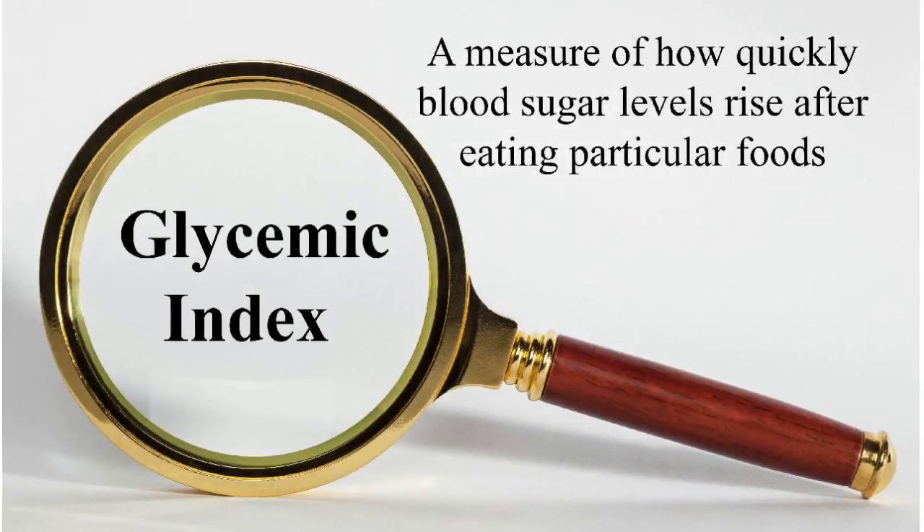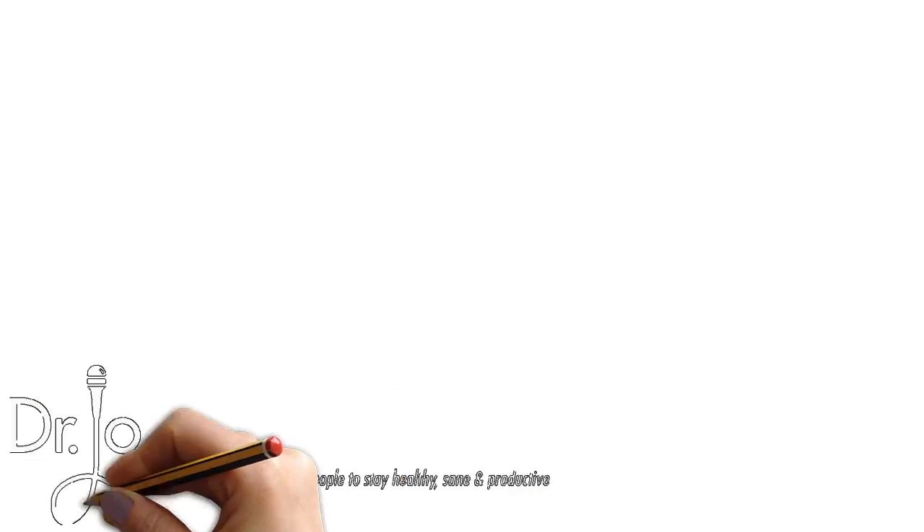If you look at food packaging, you've probably noticed that in addition to the usual nutrition claims, many of them are also now labeled low GI. What is GI? The glycemic index is a measure of how quickly blood sugar, or more technically blood glucose, rises after eating particular foods. But so what? Are lower GI foods healthier? Will they help you to lose weight? And what dietary changes should we make if we want to lower the GI of the foods we eat?